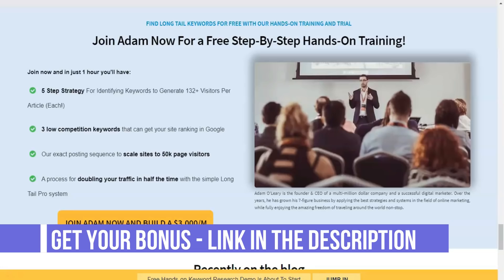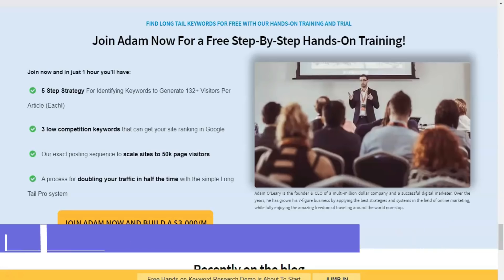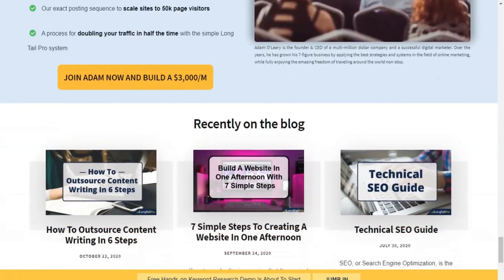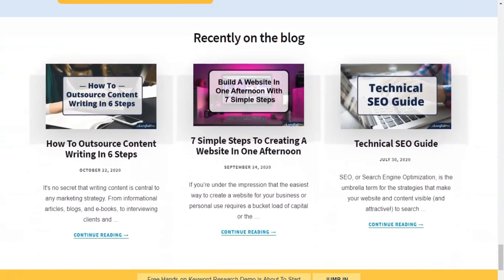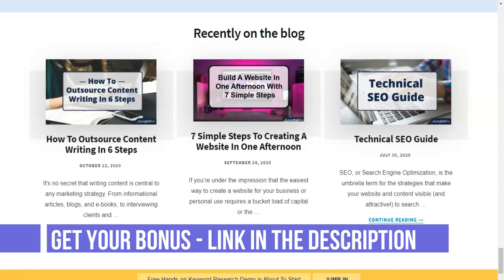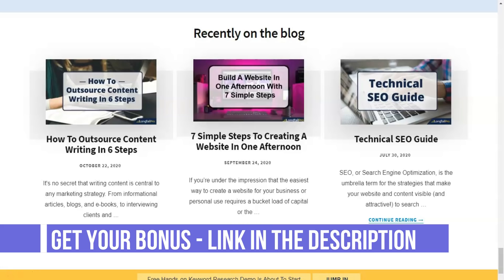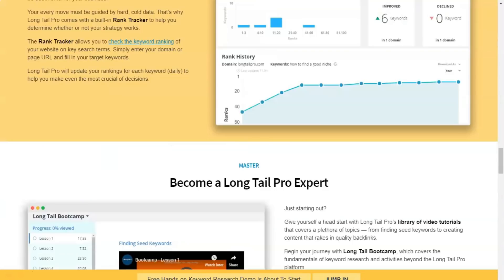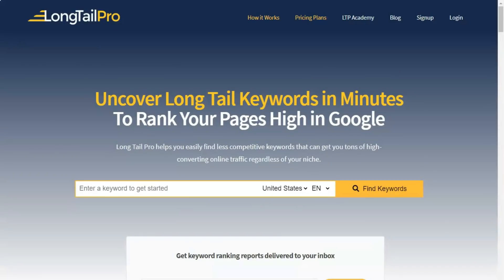Once you get the results, you can quickly see which keywords you could rank for using your average KC score. The KC score is a reliable indicator of the keywords your website can potentially rank for — anything less than 30 is considered uncompetitive. You can also set up advanced filters to target specific metrics like KC, specific words, search volume, and more. You only need to set up the filters once, as they can be saved and applied to multiple projects.